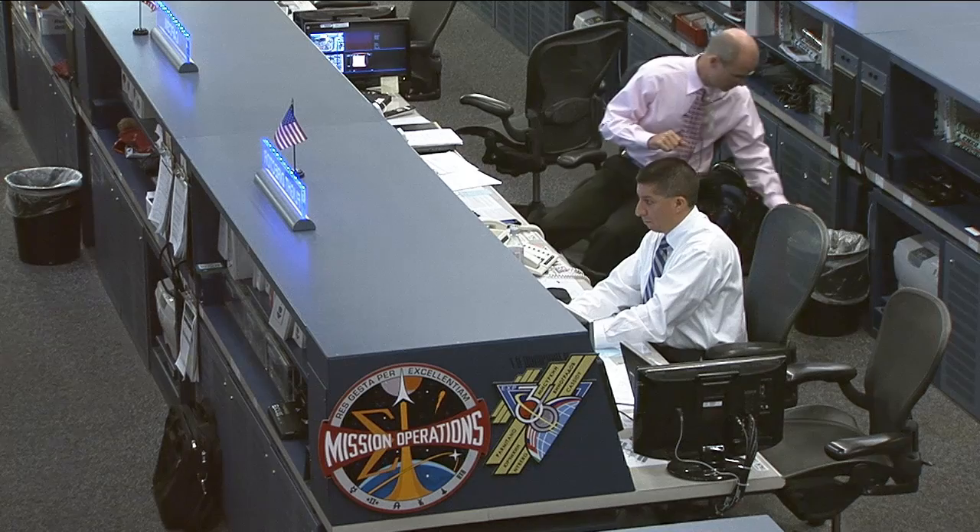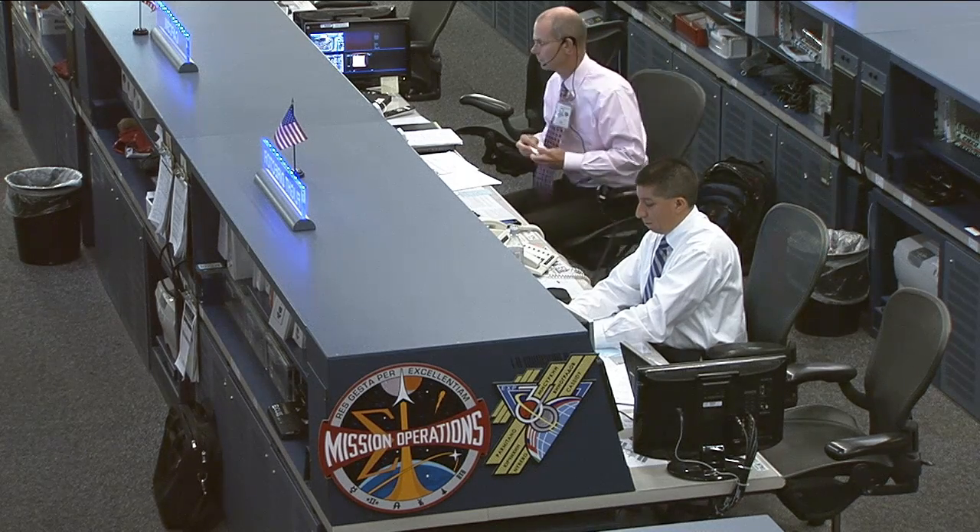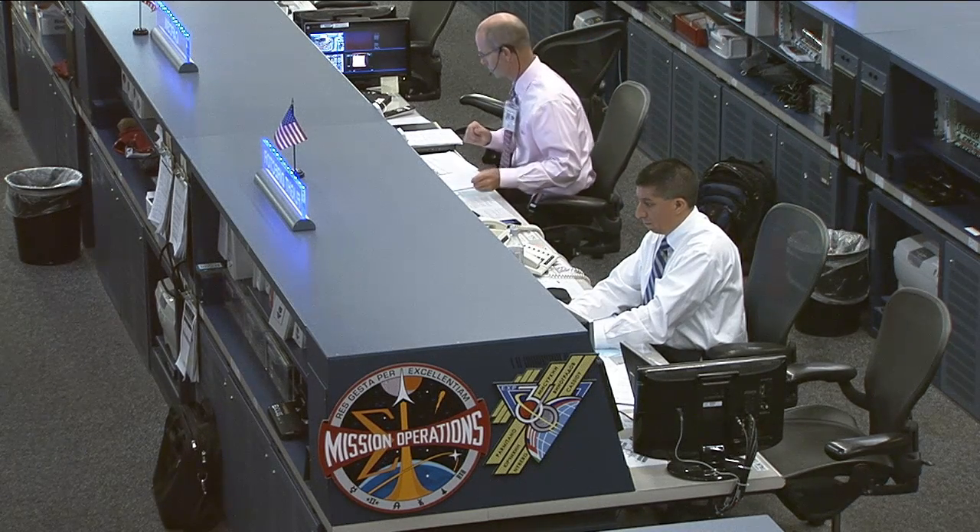Those astronauts right now are the crew of Expedition 36, drawing from countries all over the globe. They're currently being led by Russian cosmonaut Pavel Vinogradov, a veteran space flyer on his third flight to the International Space Station. Immediately behind him you can see another Russian cosmonaut, Alexander Mazurkin, a rookie space flyer.